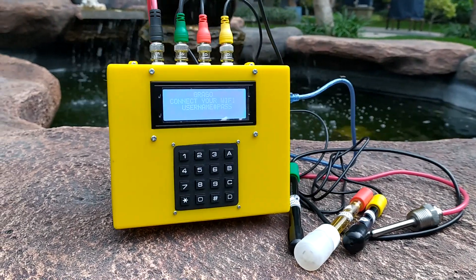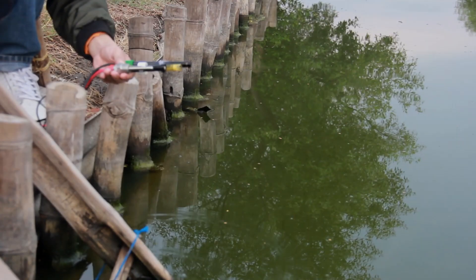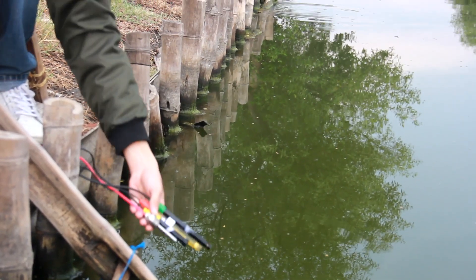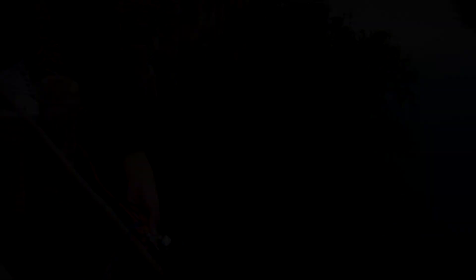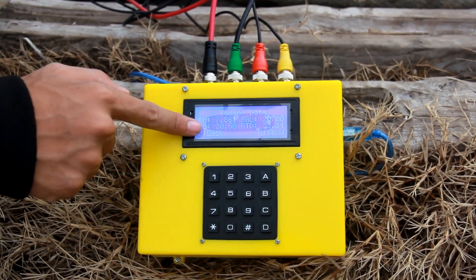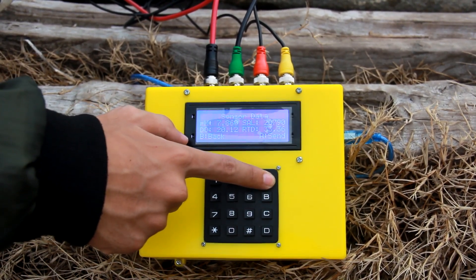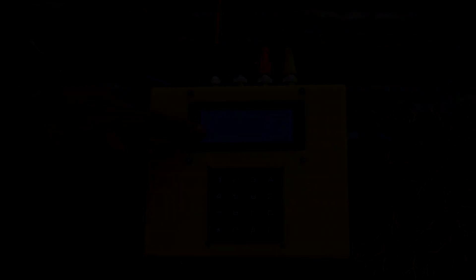Introducing Grago, the new way of collecting and monitoring the parameters of the pond water with just one dip. Equipped with sensors to collect dissolved oxygen level, pH level, electrical conductivity, and water temperature in a stunning compact device.